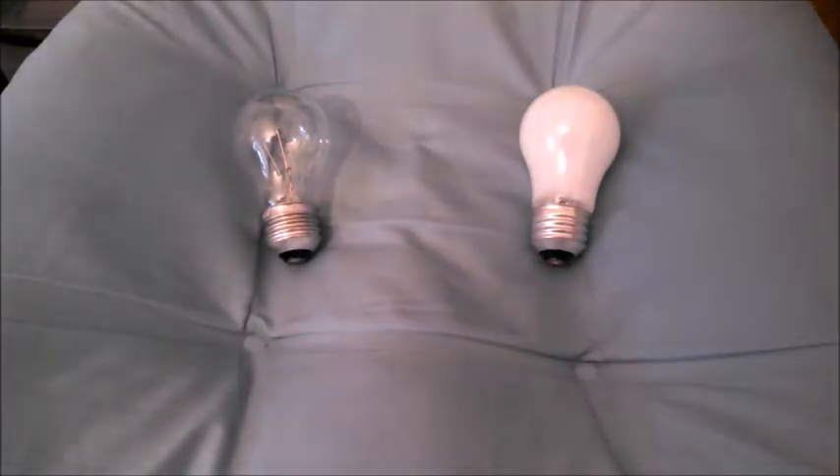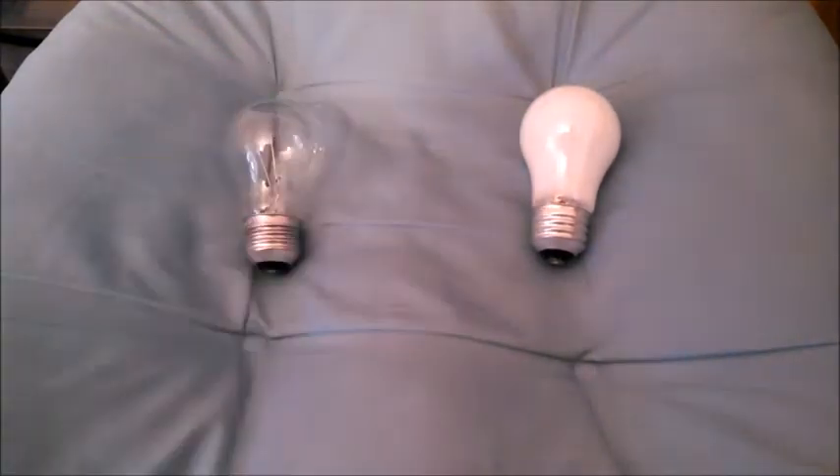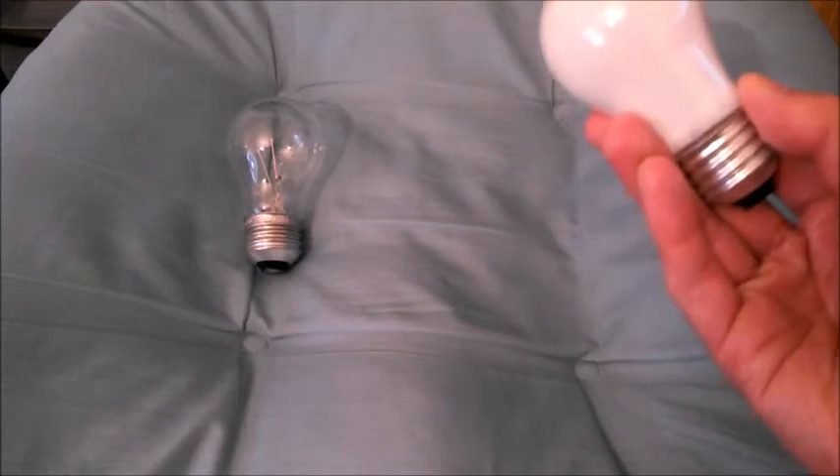I've got two 40 watt incandescent bulbs right here. This one is a 40 watt clear bulb by Fiat Electric and this one is a 40 watt frosted bulb by Sylvania.